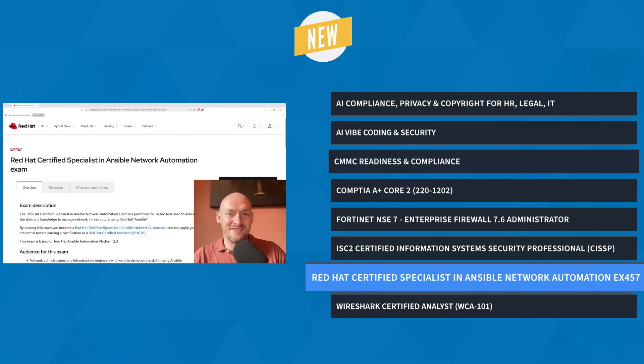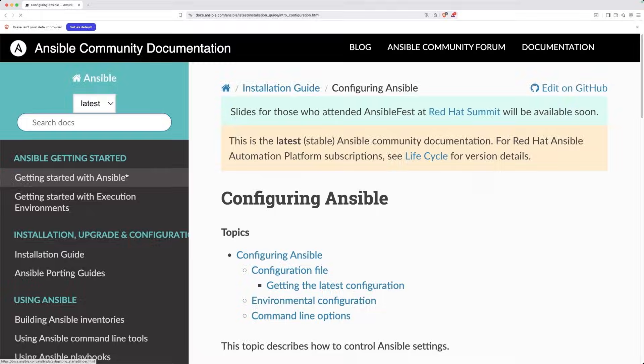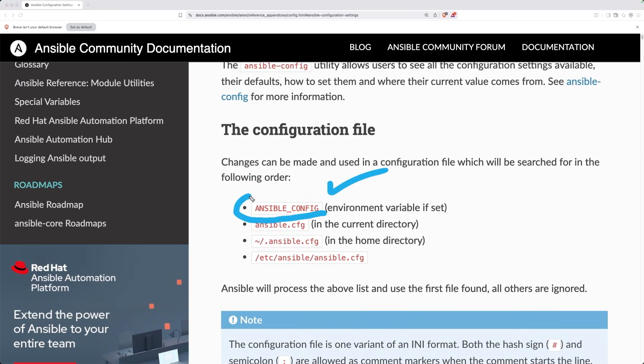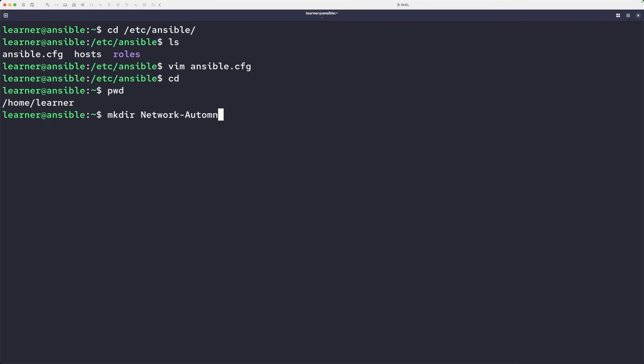And finally, get ready to automate networks at scale with Red Hat Certified Specialist in Ansible Network Automation Training with John McGovern. If you're looking to eliminate repetitive manual work and move towards scalable automation, this course is for you. You'll build advanced playbooks, configure routing protocols like OSPF and BGP, and use Ansible Navigator.